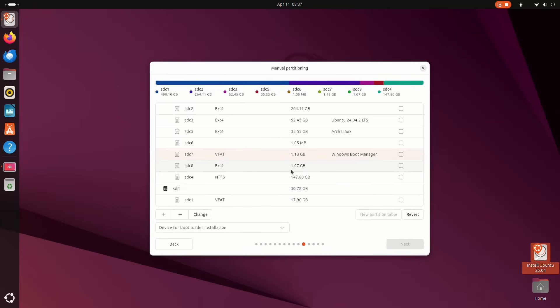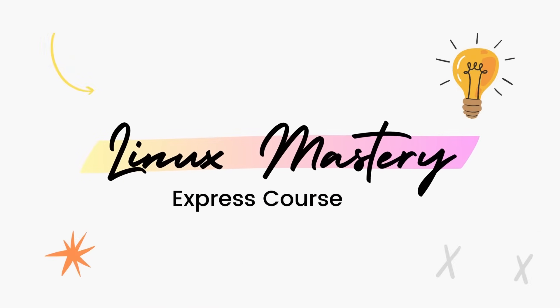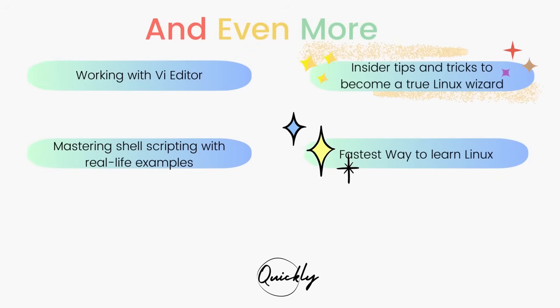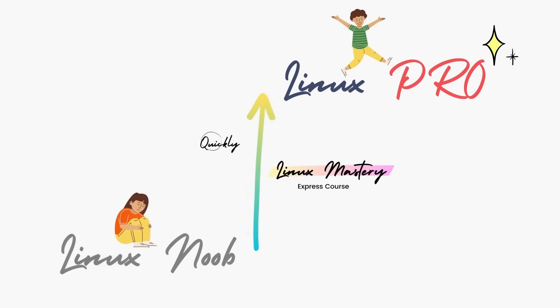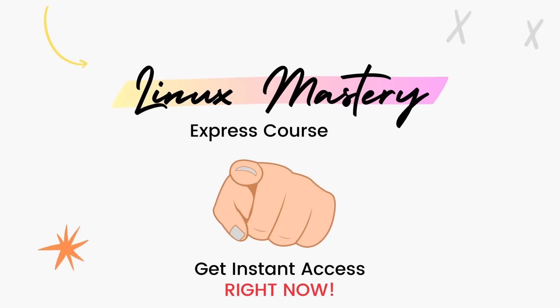The installation experience has always been one of Ubuntu's strongest selling points from the very beginning, and it's played a huge role in its widespread adoption. It's nice to see Ubuntu continuously refining the installation experience. By the way, check out my course Linux Mastery Express — designed to level up your Linux skills very quickly. You'll get comfortable using terminal commands, learn the most useful commands, and also learn advanced things like the Vi editor and shell scripting. Link in the description.